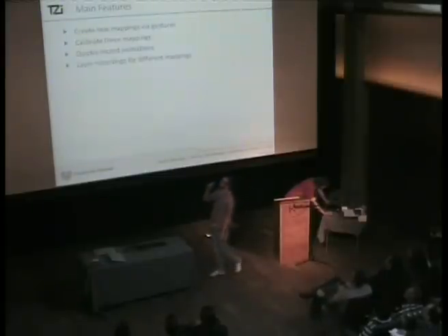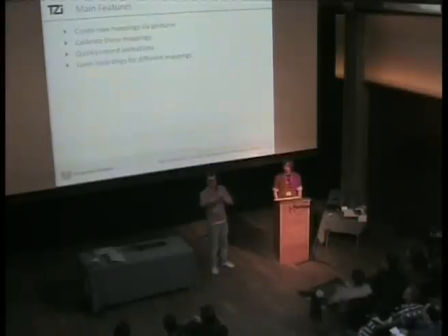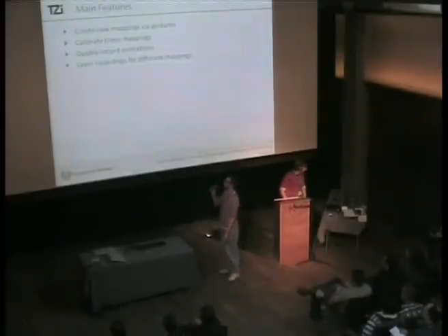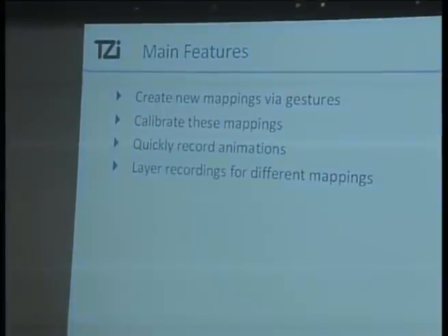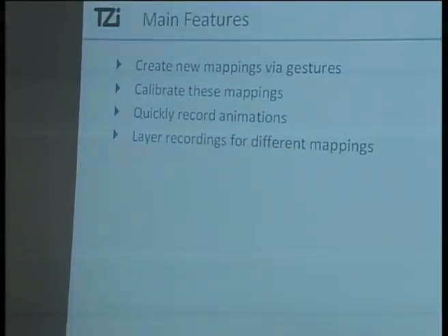Our main features: we can create new mappings via gestures. The idea is you select a feature of a character and you just wave with your hand or foot — whatever you want to map to it — and the system recognizes and stores this mapping. So you create two or three mappings, then you calibrate those. The system takes a snapshot of your actual pose and does some processing.